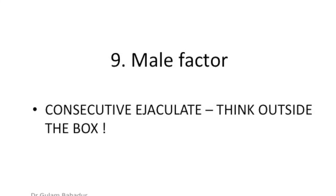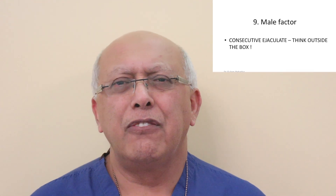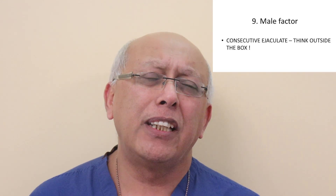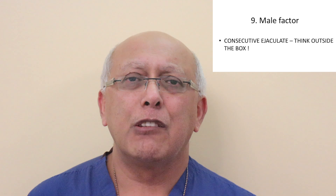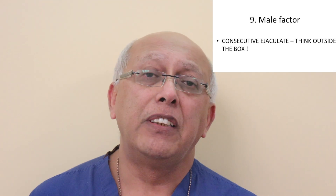Point number nine: male factor. Do you really understand what you're talking about when it comes to male factor? What is severe male factor, and what grade of male factor are you discussing? People are regurgitating WHO guidelines as if they translate into pregnancies — they do not. The WHO guidelines were based on men with proven pregnancies, and we know very little about subfertility patients. Look at each individual patient carefully. I have introduced the concept of consecutive ejaculation for this purpose.